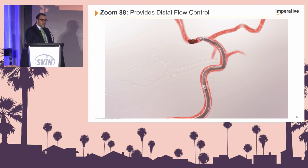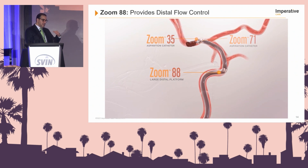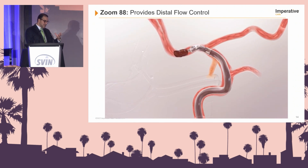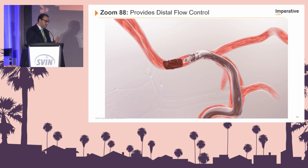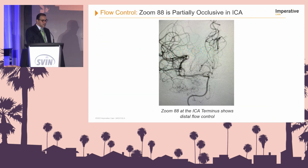The Zoom 88 provides distal flow control. You can see the Zoom 71 in position and the Zoom 88 being navigated upward intracranially. This animation highlights how you have reduction in antegrade flow, which minimizes the likelihood of dislodging the clot and embolizing new territories. This is an example where the Zoom 88 is at the ICA terminus showing complete distal flow control.